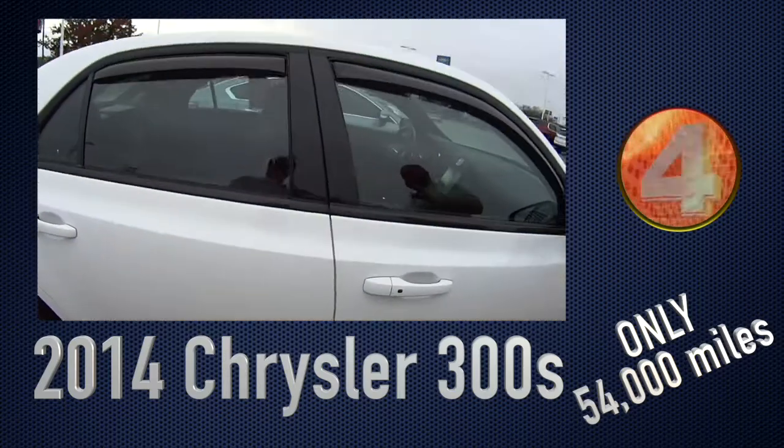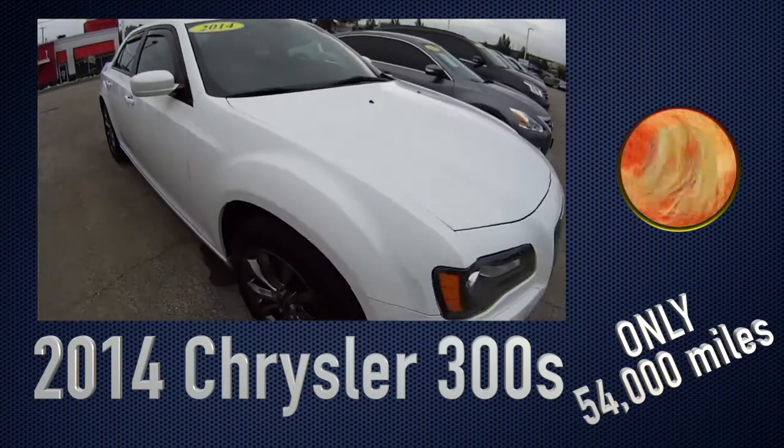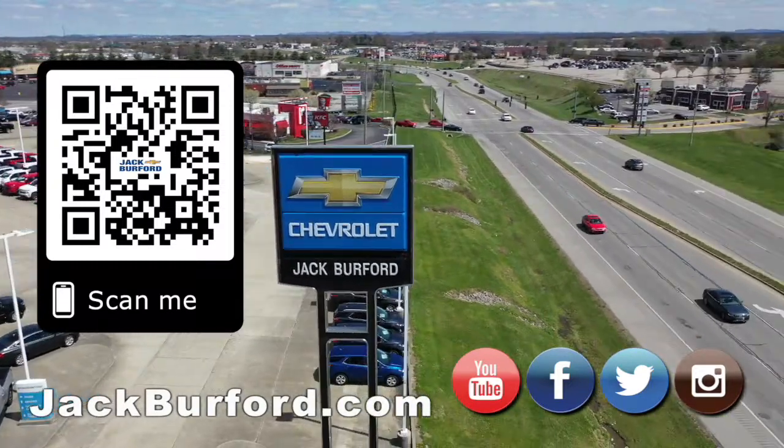All our social media — Facebook, Twitter, Instagram, and YouTube. We'll see you all next time. Why would you buy a vehicle anywhere else? Make sure to visit us at jackburford.com and subscribe to our YouTube channel.